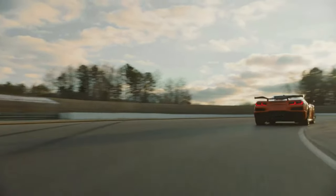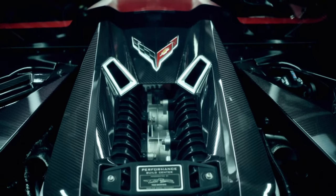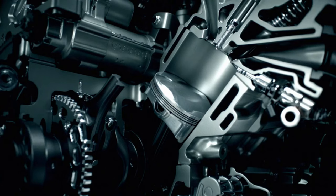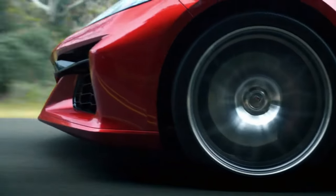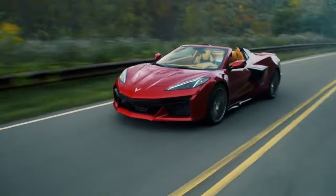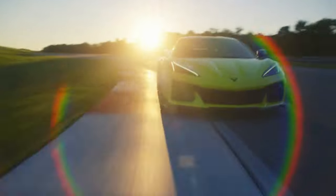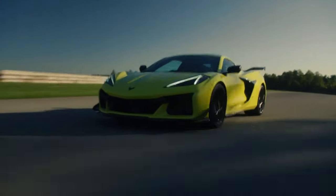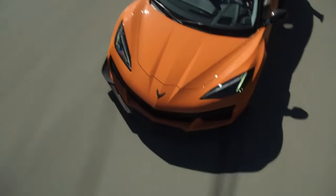The Z-06's 670 horsepower V8 means business! Even on a relatively cool day without a lot of traction, our test Z-06 rocketed from 0 to 60 miles per hour in 3.2 seconds and cleared the quarter mile in 11.1 seconds. Getting those numbers required us to use the Z-06's sophisticated performance traction management software to tame its ferocious power, but the results speak for themselves.